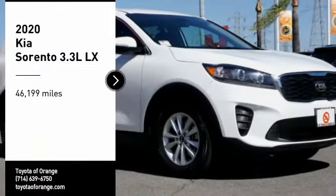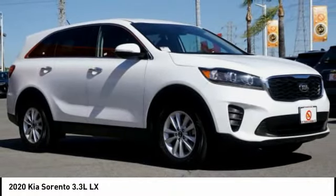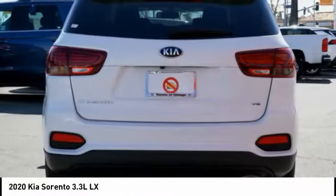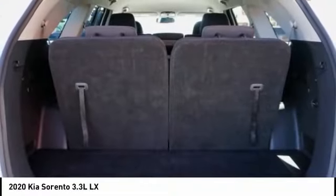Looking for the right vehicle? Check out the 2020 Sorento. The Kia Sorento is a comfortable riding, powerful, compact SUV loaded with impressive standard features. Take one look at its stylish, sleek design and you'll want to cross over to a Sorento.